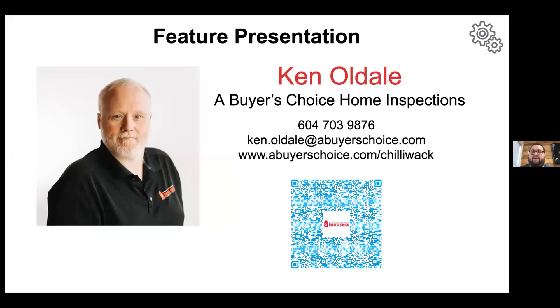Ken is a home inspector with A Buyer's Choice Home Inspections, where he is a certified master inspector and certified inspector trainer and mentor. His attention to detail, knowledge, and professional approach, blended with his humor and friendly personality, helps set Ken apart from his competitors.